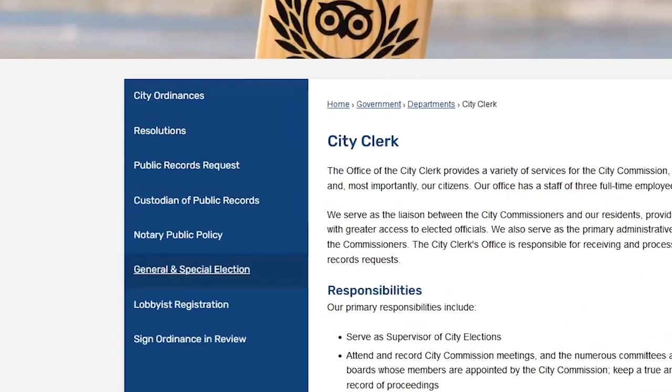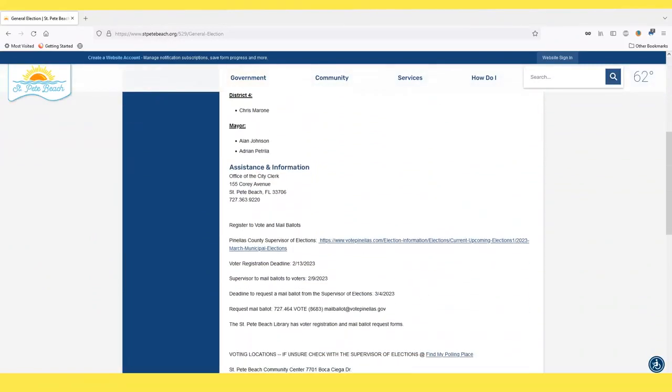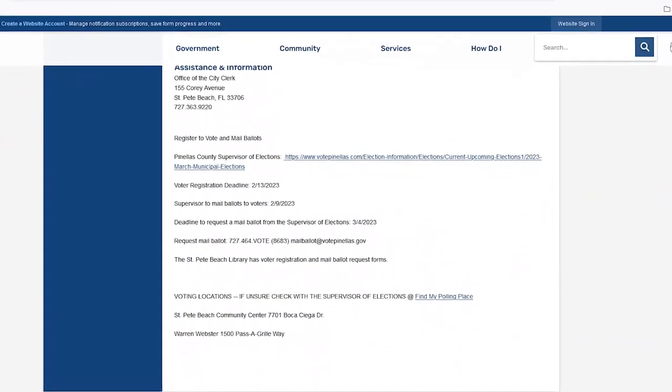Also, on the City Clerk's page of the website, I have provided different links to the Supervisor of Elections where you can access your voter information from there.